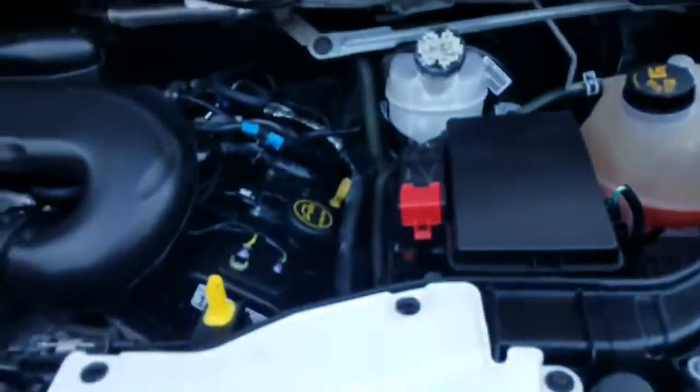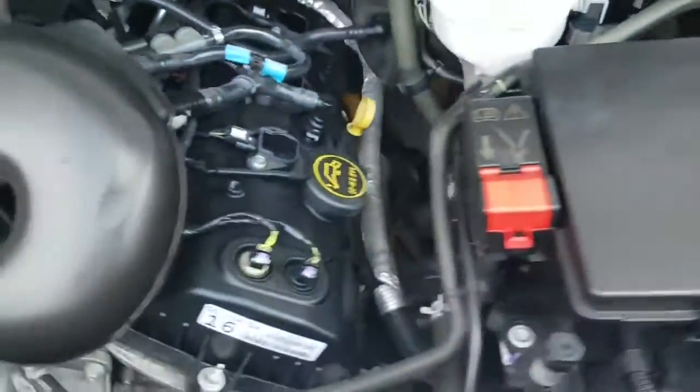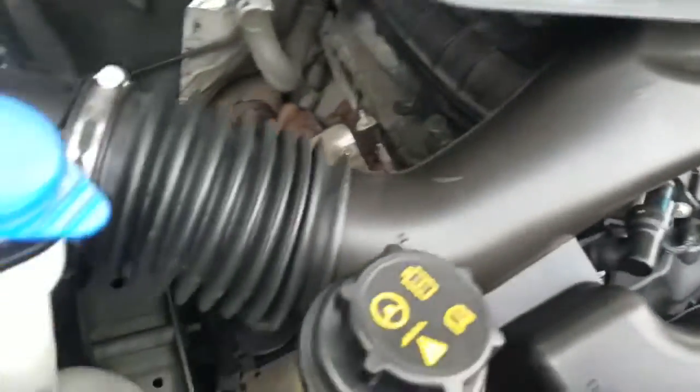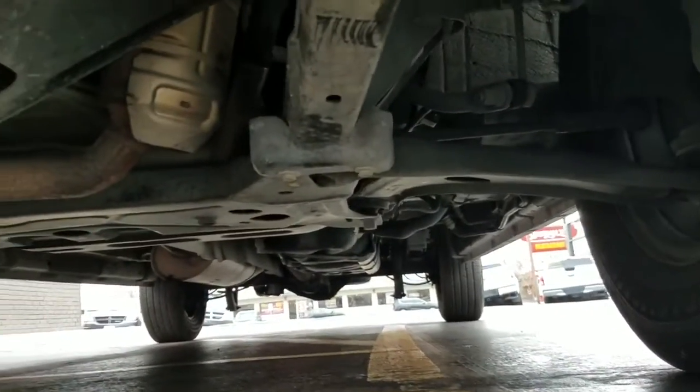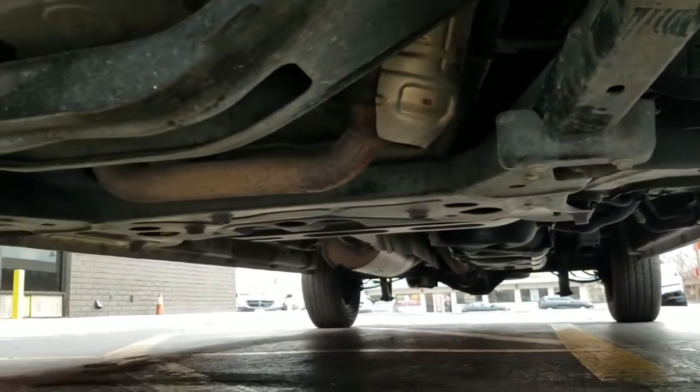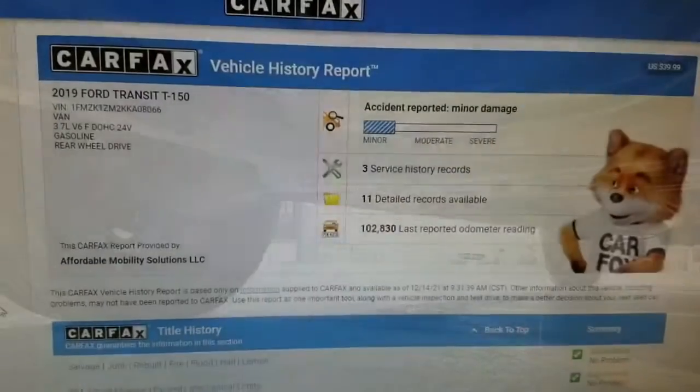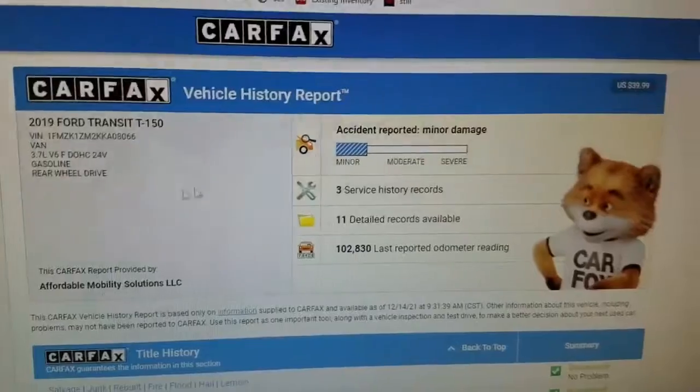Underneath the hood it idles smoothly — no signs of any damage, no signs of any leaks, everything looks great. As I crawl underneath the van, very much of the same: very clean, no signs of any bent metal from an accident, no signs of any leaks, no signs of any abnormal rust from a flood or anything like that.